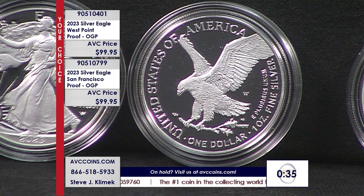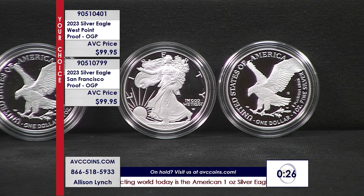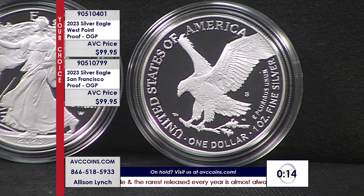It's just the popular thing, and when you look at it you understand why. Lots of activity on the phones. Remember always, America's Value Channel — avccoins.com — is there to help out. And if you're looking for earlier editions, we have them all. Just check us out online.